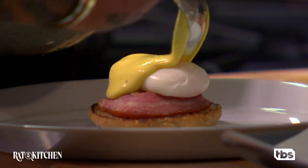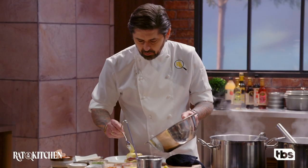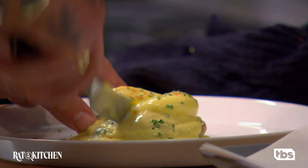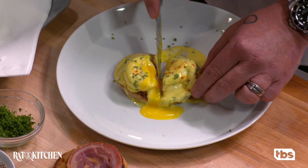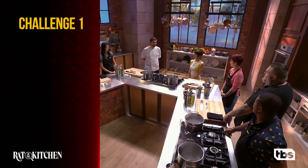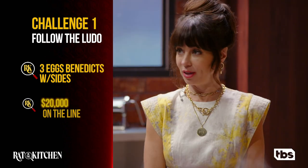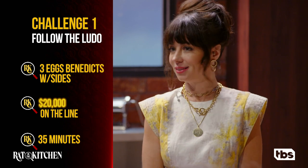I have never made Eggs Benedict before, and honestly I'm a little bit nervous. I do not speak French — this is definitely going to be a difficult challenge. Voilà, guys — look at the Eggs Benedict. Challenge number one: follow the Ludo. You're going to need to work together to make three different portions of Eggs Benedict. $20,000 on the line. 35 minutes. Get it, got it, go!